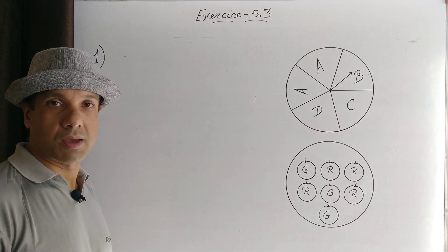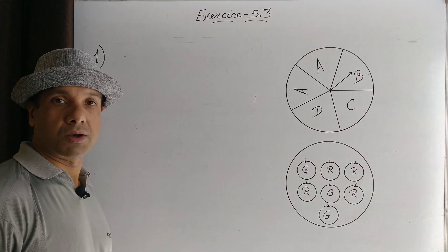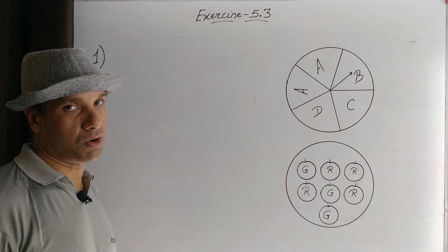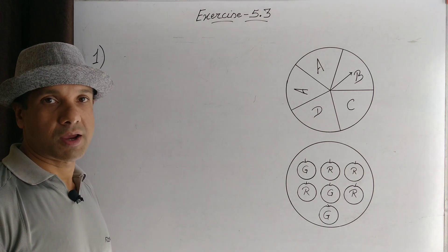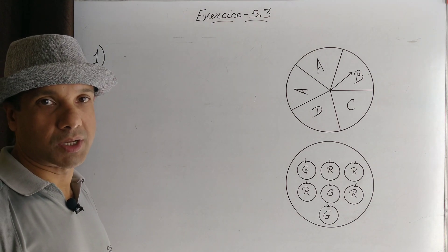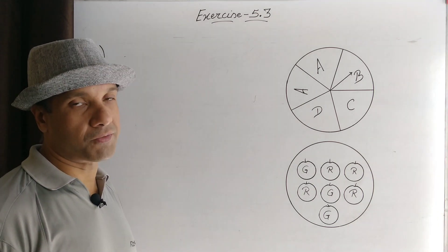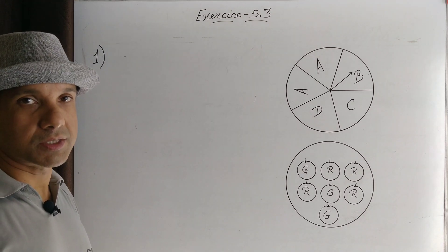Certain terminology. An umpire tosses a coin before a cricket match. Tossing a coin is an event. It has two outcomes: either head or tail. The probability of getting a head is one out of two possible outcomes, that is head or tail. Similarly, for tail, the probability of one outcome out of a total of two outcomes is one by two.